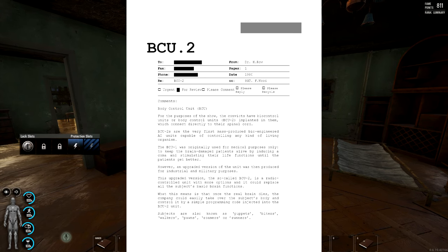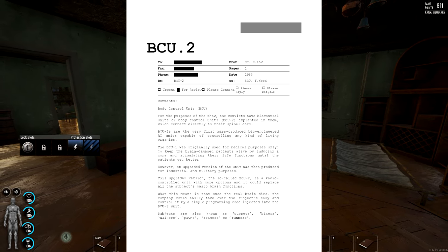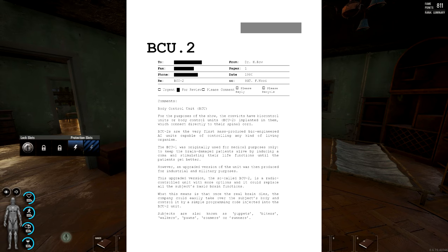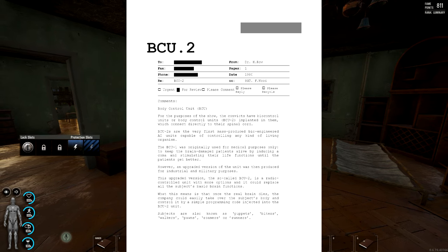The ECU-2 connects directly to their spinal cord. So this is the thing that's on the back of my head. ECU-2s are the very first mass-produced bioengineering AI units capable of controlling any kind of living organism. The ECU-1 was originally used for medical purposes only — to keep brain-damaged patients alive by inducing a coma, simulating their life functions until the patient gets better. However, an upgraded version was then produced for industrial and military purposes. This upgraded version, the so-called BCU-2, is a radio-controlled unit with more options and it could replace all the subject's brain functions. Basically, someone can control me on every single move I make.